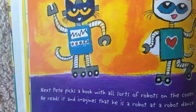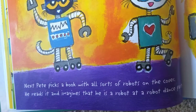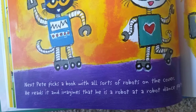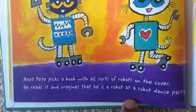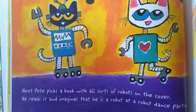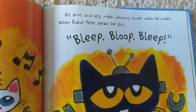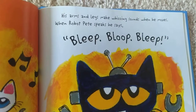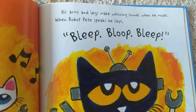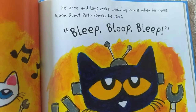Pete picks a book with all sorts of robots on the cover. He reads it and imagines that he is a robot at a robot dance party. His arms and legs make whizzing sounds when he moves. When robot Pete speaks, he says, Bleep, bloop, bleep.